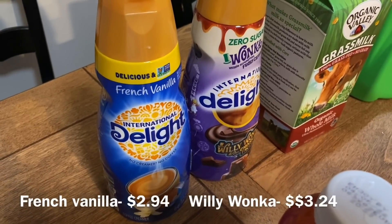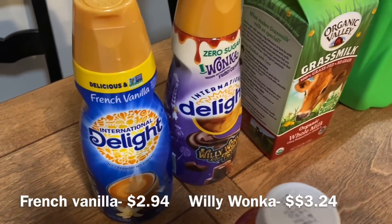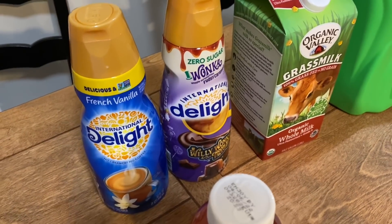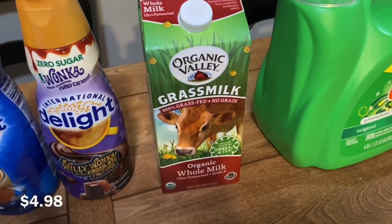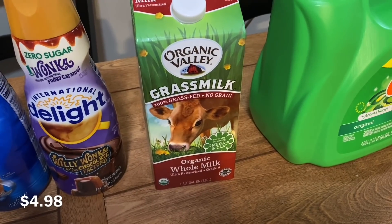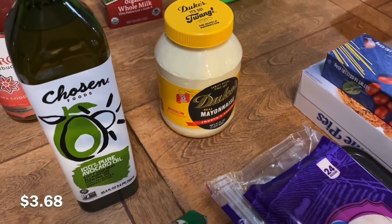Over here we've got our French vanilla coffee creamer, and they actually had this zero sugar Willy Wonka Chocolate Factory coffee creamer, so I was super pumped about that — I grabbed that for me. We have almost a gallon of milk, so I just grabbed half a gallon so we'd have it in case we needed it. Gotta have the Duke's mayonnaise — I'm just about out of what I've got.